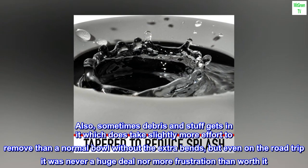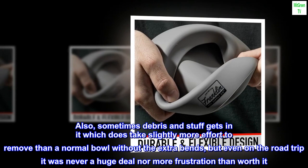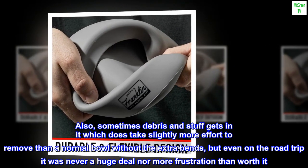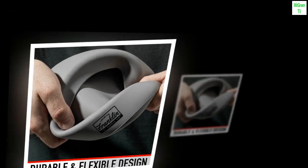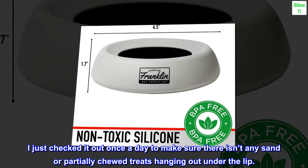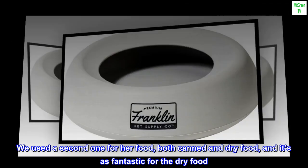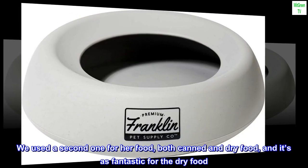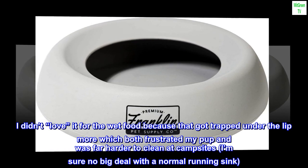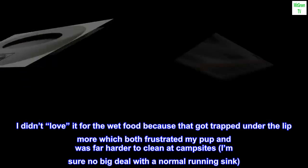Also, sometimes debris and stuff gets in it, which does take slightly more effort to remove than a normal bowl without the extra bends, but even on the road trip it was never a huge deal nor more frustration than worth it. I just checked it once a day to make sure there isn't any sand or partially chewed treats hanging out under the lip. We used a second one for her food — both canned and dry food — and it's fantastic for the dry food. I didn't love it for the wet food because that got trapped under the lip more, which both frustrated my pup and was far harder to clean at campsites.